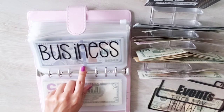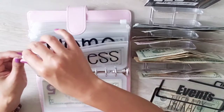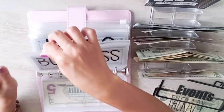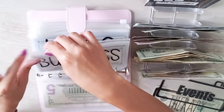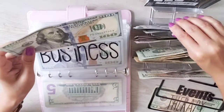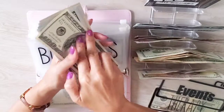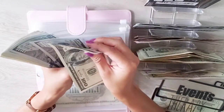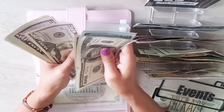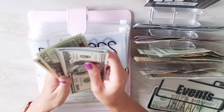Next envelope is business, and it's getting $200. I've been using this cash envelope a lot for business items, so I don't have a tracker in here. Adding $200 now. Counting the total: that brings business to $1,065.